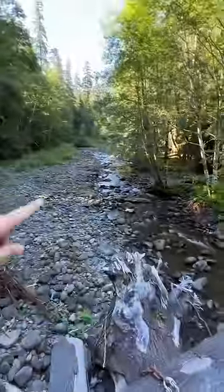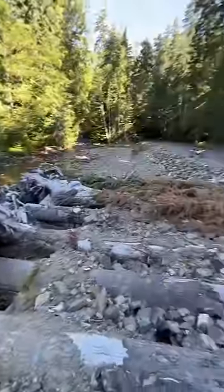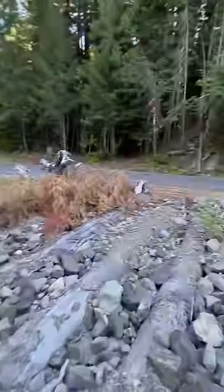So when the stream comes down here it will hit this. This will buttress it and redirect the energy around where it's supposed to go and prevent the whole roadway from being washed out. Pretty cool, huh? Next time I'll show you the cave I found.